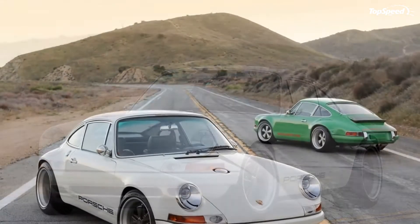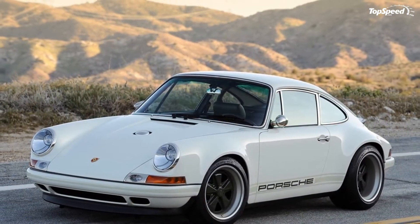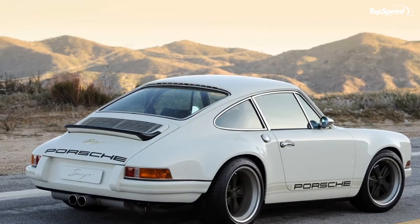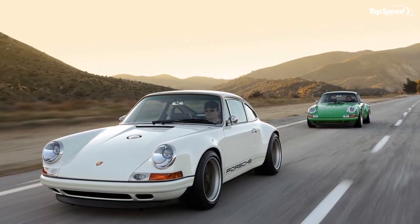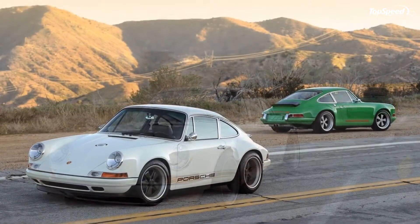The 2011 Singer 911 No.3. A few months ago, we showed you the magnificent Singer 911 that brought the classic designs of the Porsche 911 and combined them with a modern chassis and drivetrain. This combination produced a car that bridged the best of both worlds in one very, very unique package.